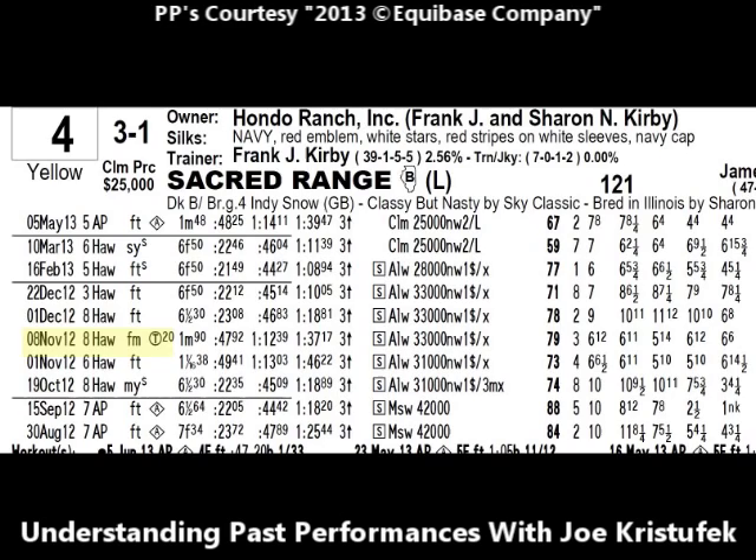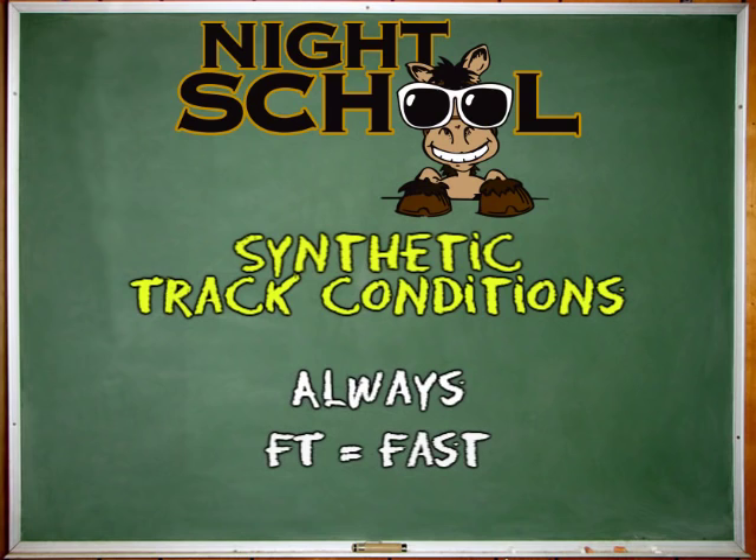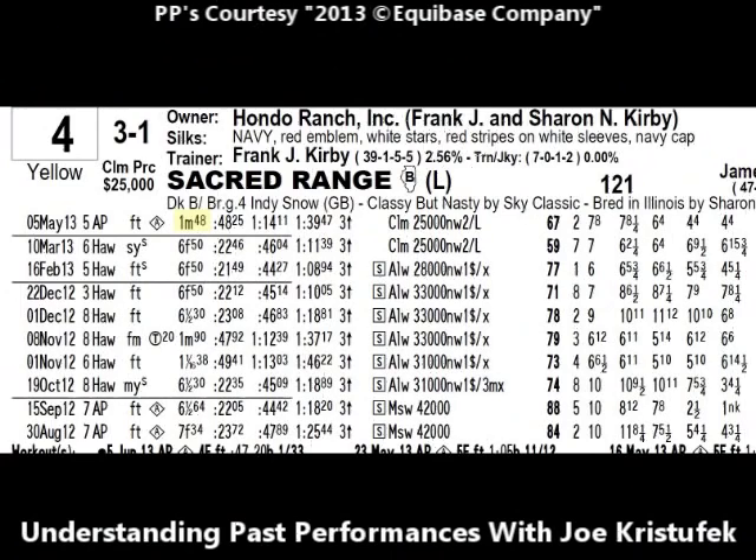Further down, on November 8th at Hawthorne in 2012, in the eighth race, Sacred Range performed in a turf race — a T with a circle around it indicates a turf race. That particular day the turf was rated firm. On October 19th at Hawthorne, Sacred Range raced over a muddy and sealed track — not quite sloppy, but rated as muddy. Main track conditions are fast, good, muddy, and sloppy. Turf conditions are firm, good, yielding, and soft. The poly track or synthetic racing surfaces are always fast.